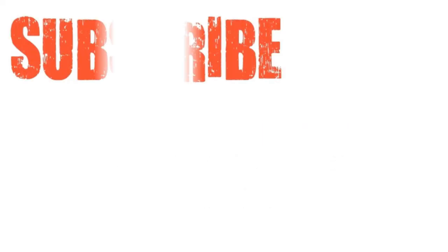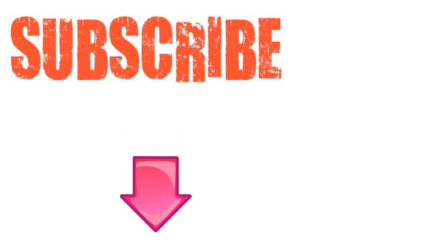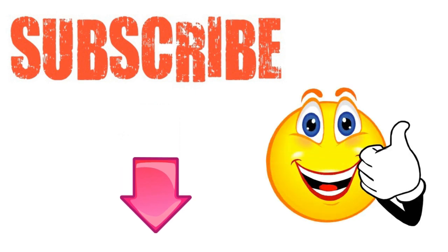I hope you have enjoyed this video. If you have, please subscribe to this YouTube channel, and don't forget to give this video the thumbs up. I'm sure you're going to enjoy the next video on how to use baking soda to kill bed bugs fast. Thanks for watching and bye for now.